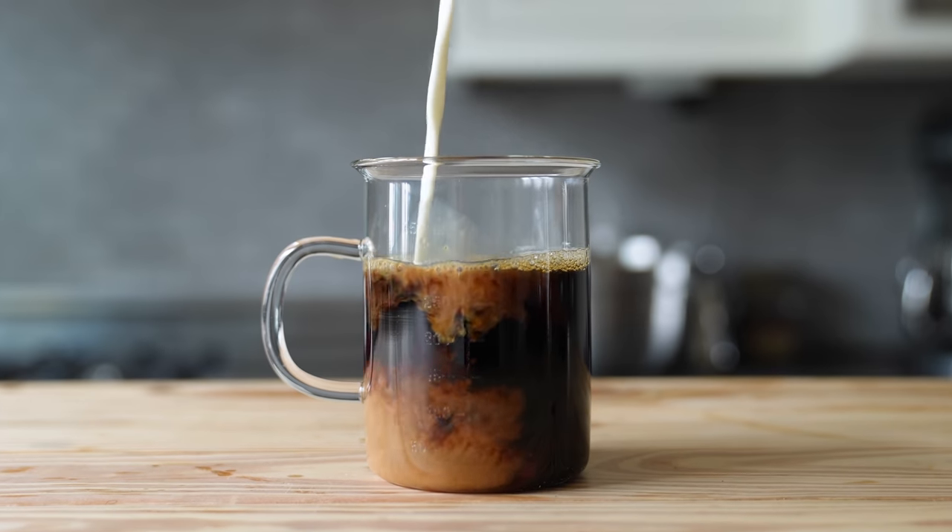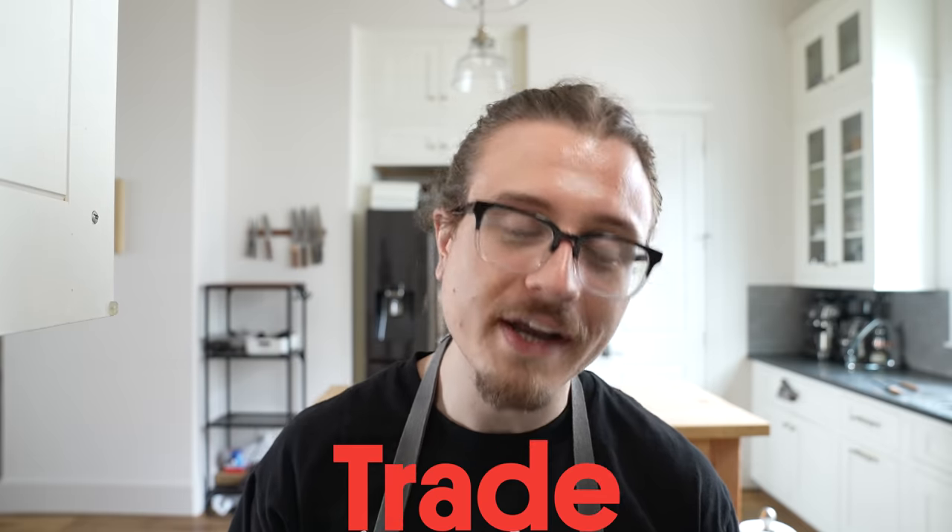So we're talking about slurping noodles, right? You know what else is good to slurp? A hot, perfect cup of coffee. Or cold — I prefer iced. And that's where today's sponsor, Trade Coffee, comes in.